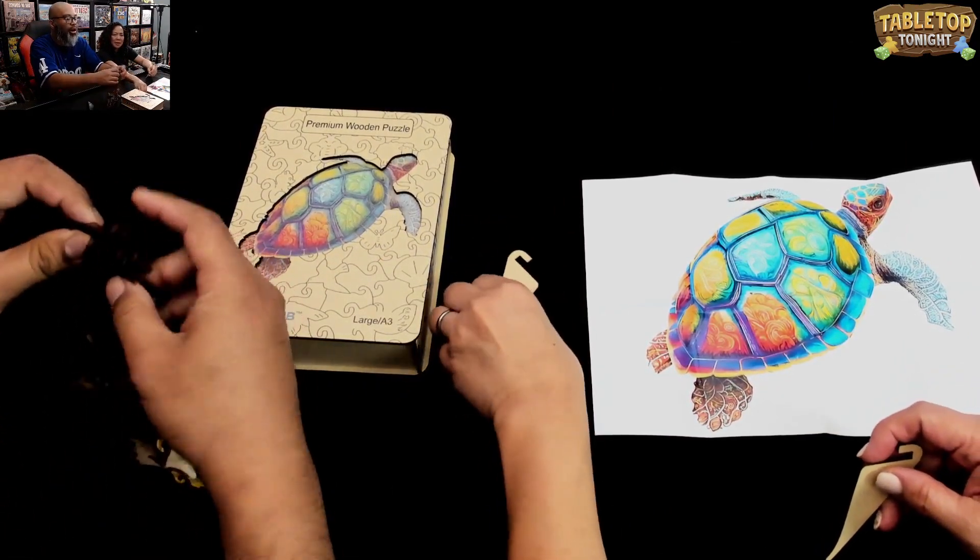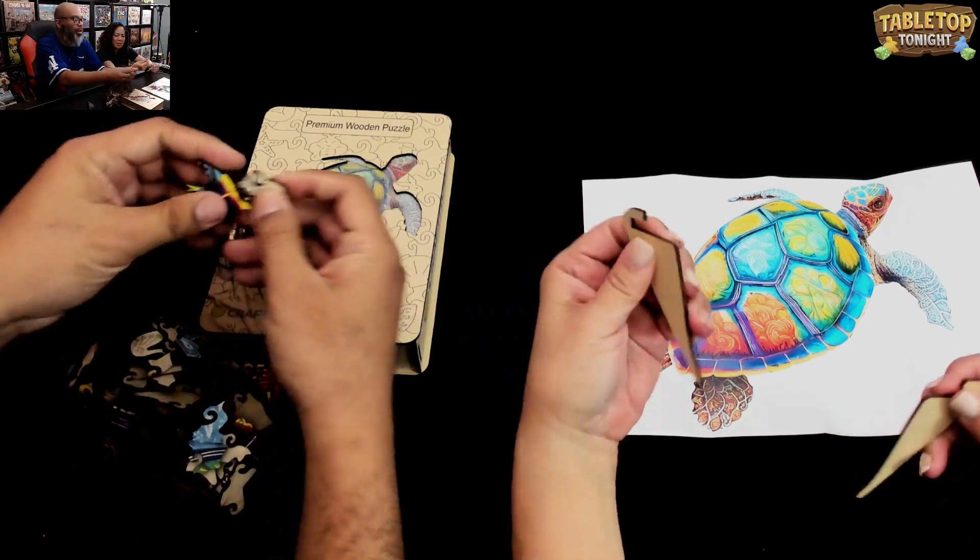So these pieces are chonky. They are — that's the official word, I believe, is chonky.